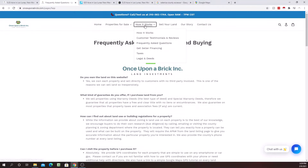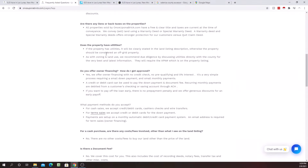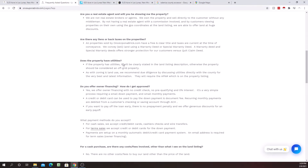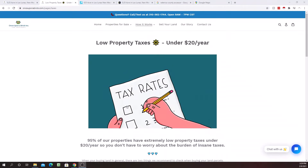Another great resource is our Frequently Asked Questions page, which you can get to by clicking 'How It Works.' It's a long page of super detailed questions — if you have any additional questions, you can read through it at any time.